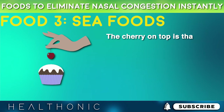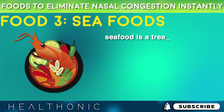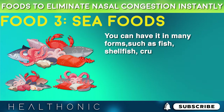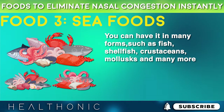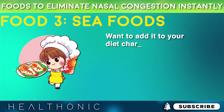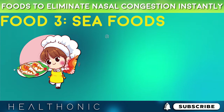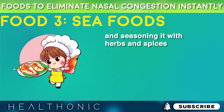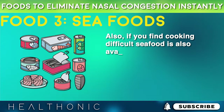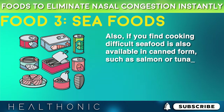Besides having these many beneficial properties, seafood is a treat to your taste buds. You can have it in many forms, such as fish, shellfish, crustaceans, mollusks, and many more. Simply prepare seafood by grilling or baking and seasoning it with herbs and spices to add more flavor. Also, if you find cooking difficult, seafood is also available in canned form, such as salmon or tuna.